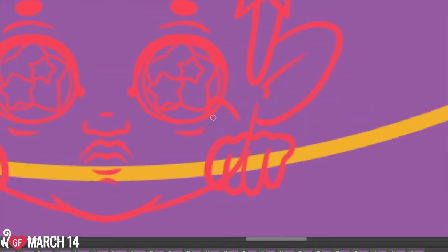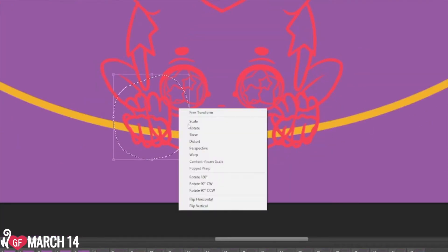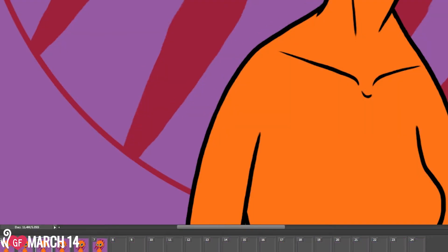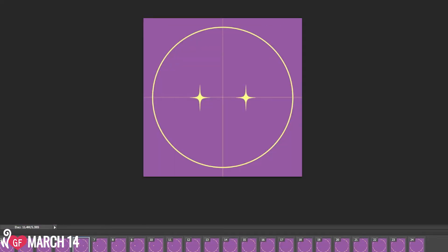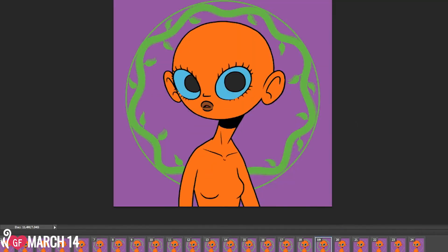After that it was time to animate. The avatars are all built in Photoshop, so it just made things simpler to use Photoshop's motion workspace and animate the magic circles frame by frame. Each of the magic circles is associated with a specific type of magic, so there's a ton of different visuals to incorporate.